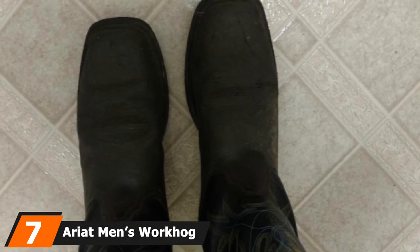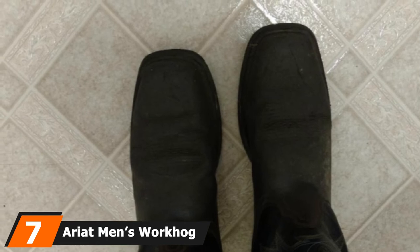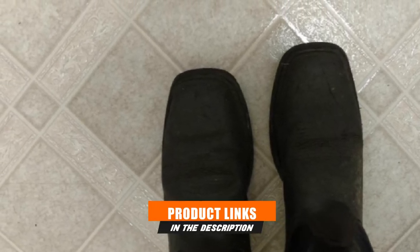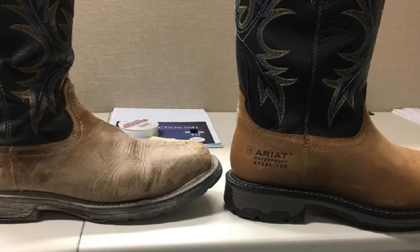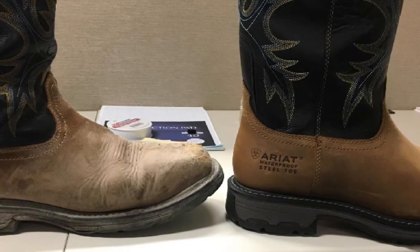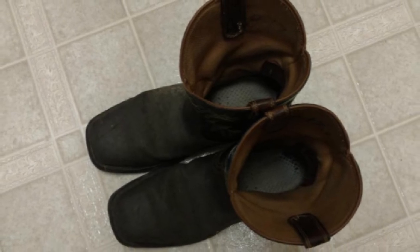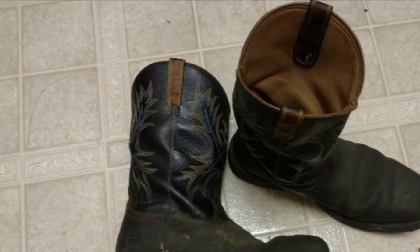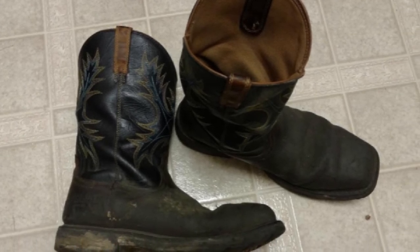Moving on to number seven, the Ariat Men's Workhog Wide Square Toe Work Boot. Made out of full grain leather lining, this boot is watertight for use in any weather, ensuring your feet never face wet or moisture snags. It also comes with a Mossy Oak Breakup Camo pattern for better performance when walking and better comfort and solidity for most work. It features wear and tear resistance as well as great flexibility with a durable tread outsole.